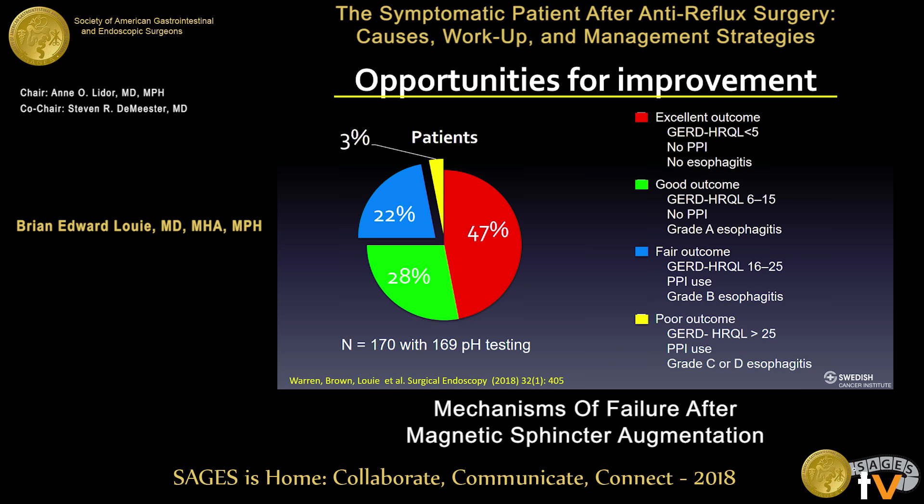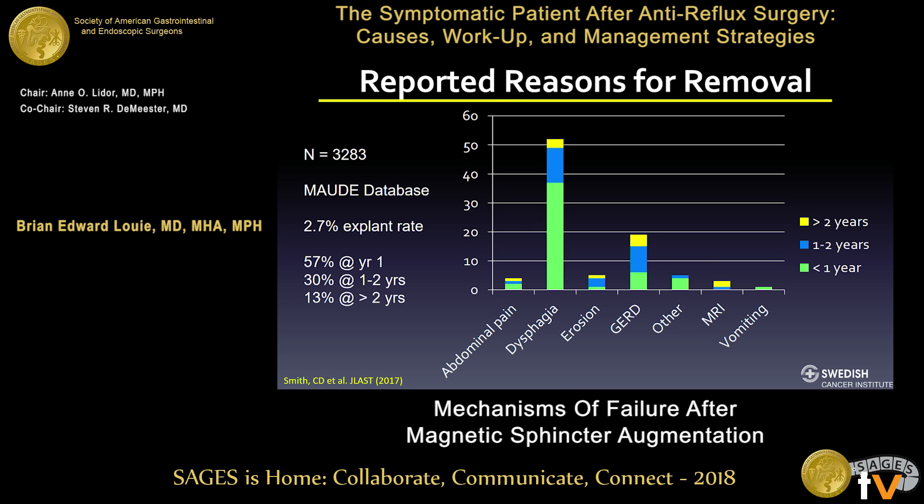We know that 75% of patients who have a LINX device will have good to excellent outcomes, but in that 25% category that don't, what are the issues? Looking at Dan Smith's paper on the MOD database — a manufacturer's database with voluntarily reported problems that TORX is required to submit — in 3,283 patients, LINX devices were removed most commonly for dysphagia in the first year after implantation, followed by reflux. There's a 2.7% explant rate in the MOD database, which may be underreported, with 57% of patients having their device removed at one year.